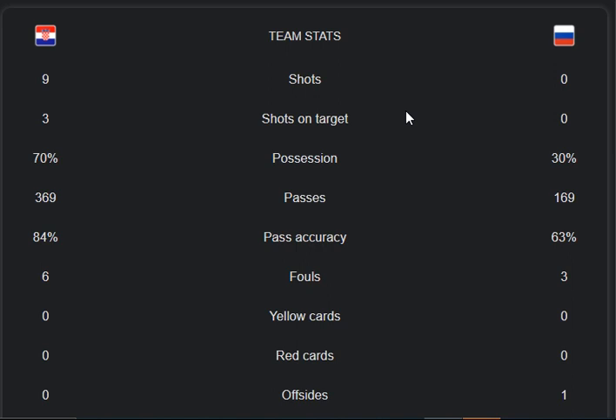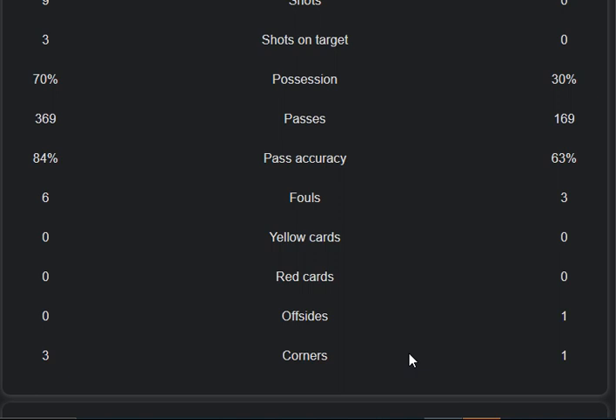Yellow cards for both teams are zero. Red cards are also zero for both teams — equal on that front. Offsides: one from Russia and zero from Croatia. Corners: three from Croatia and one from Russia.